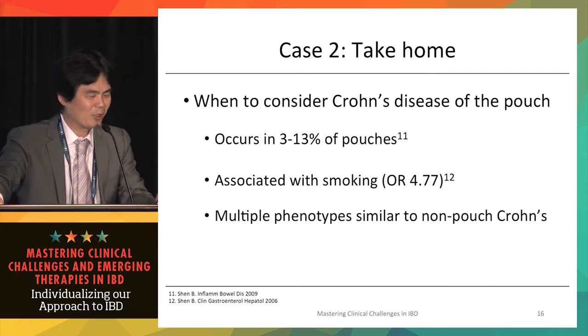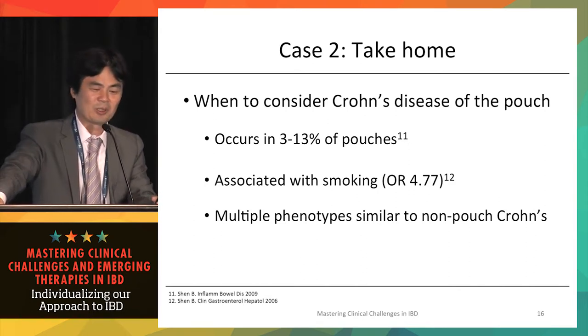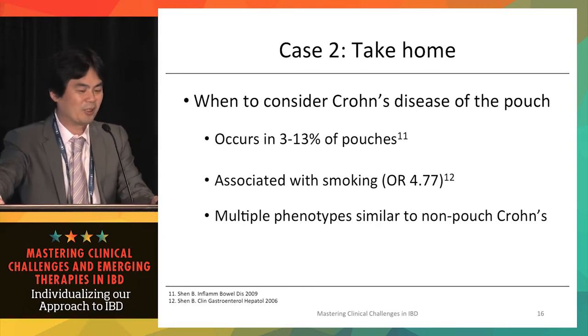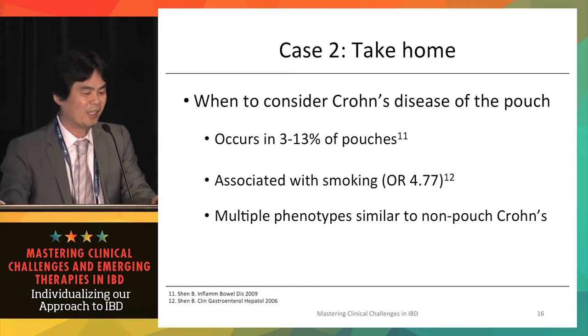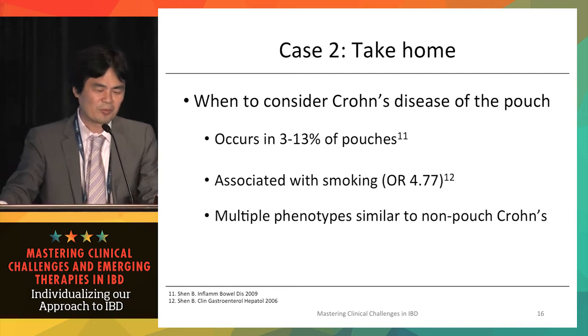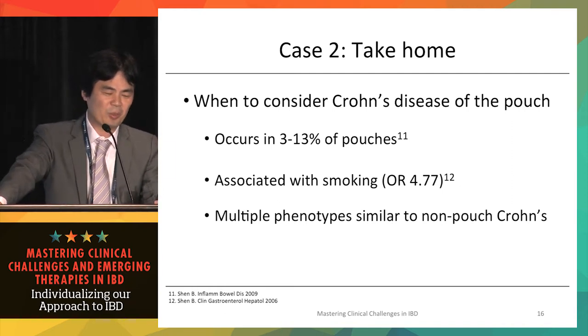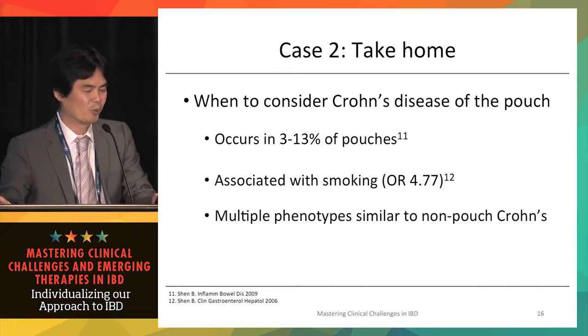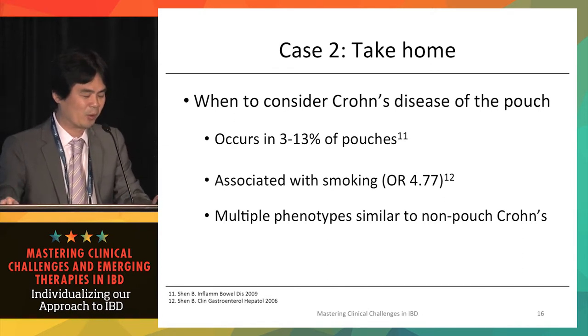Crohn's disease of the pouch can occur in up to 3–13% of patients with a J-pouch. Risk factors include smoking history. This patient had non-healing perianal fistulas and multiple broad-based ulcers not consistent with regular pouchitis, which were more suggestive of Crohn's disease of the pouch.